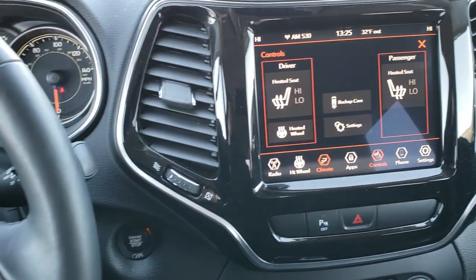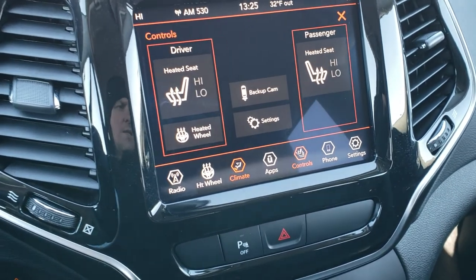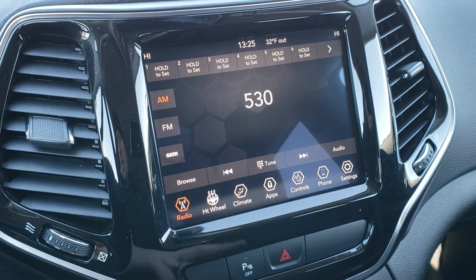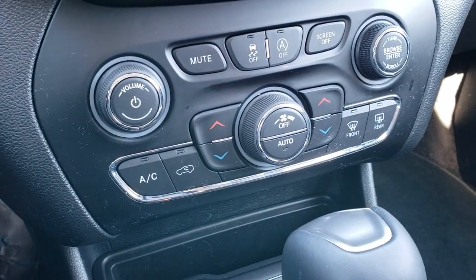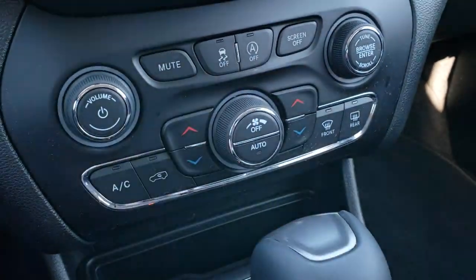Comes with the 8.4 4C touch screen radio. You got your heated seats and heated steering wheel buttons. Also have AM, FM, and Sirius XM radio capabilities. Also with the 4C radio, you get Android Auto and Apple CarPlay capabilities to connect your cell phone. You do get dual climate control, stability control, and the start-stop feature.